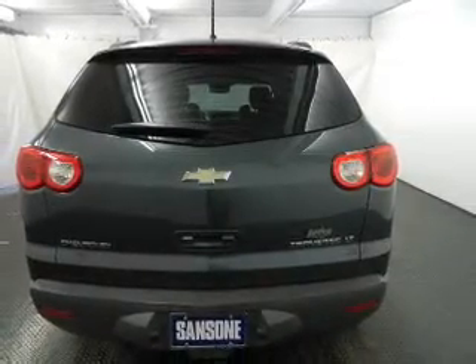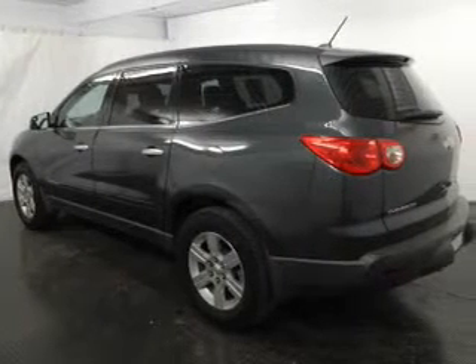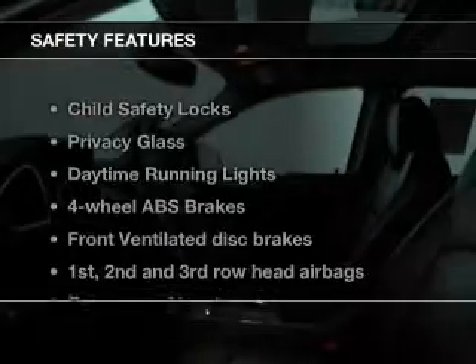Power door locks, power windows, cruise control, an AM-FM stereo with a CD player, satellite radio, power mirrors, and an alarm system. If safety is a high priority,